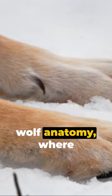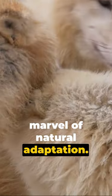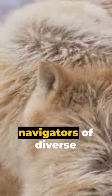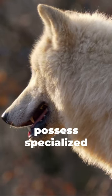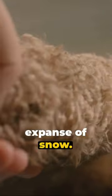Welcome to the fascinating world of Wolf Anatomy, where even the simplest component, the paw pad, emerges as a marvel of natural adaptation. These masterful navigators of diverse terrains, our wolves, possess specialized paw pads designed for excellence across a variety of landscapes, including the formidable expanse of snow.